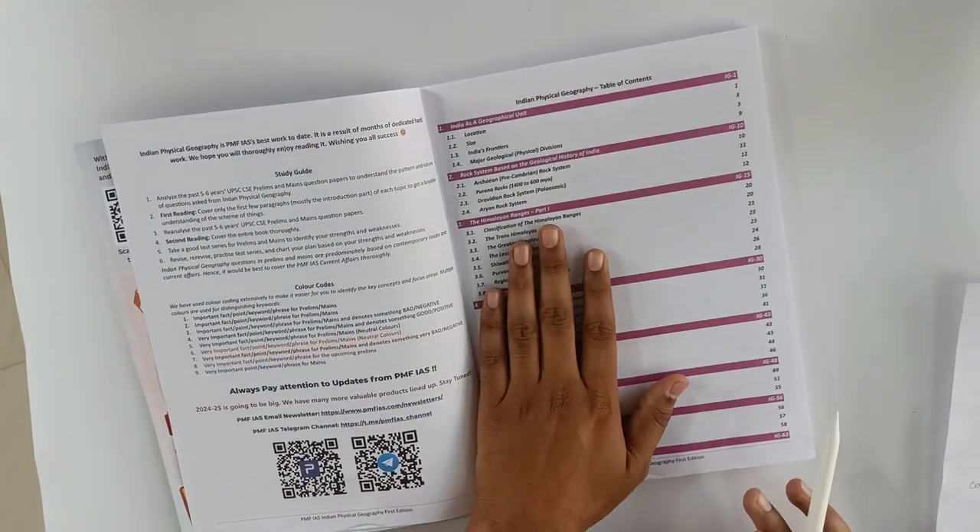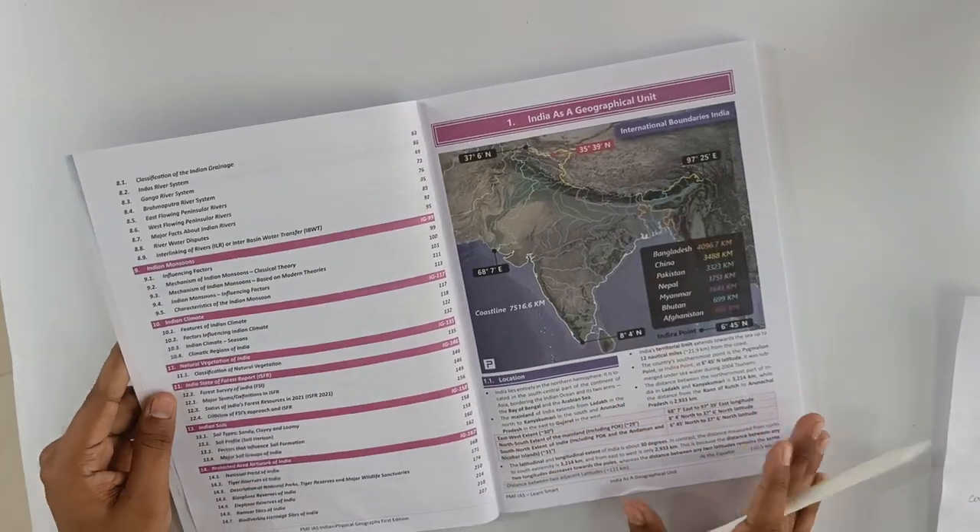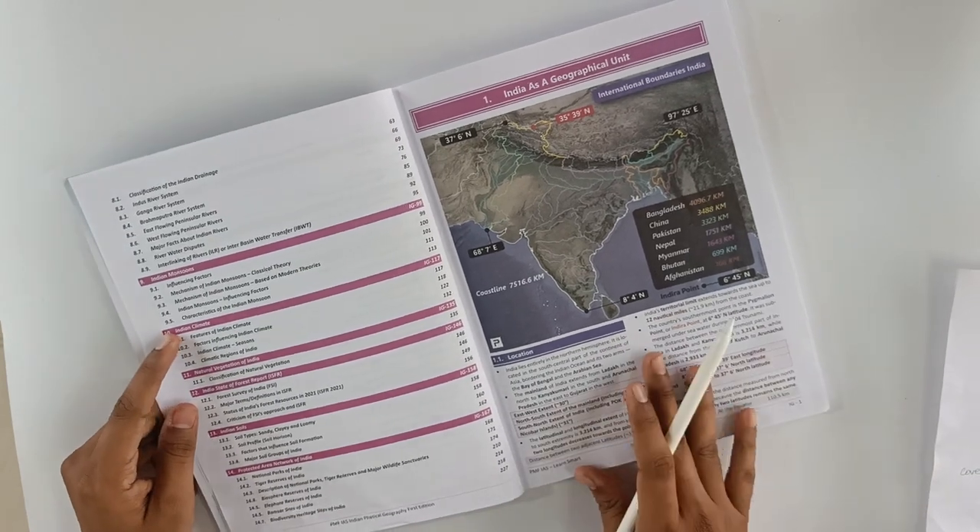They have covered all the content required for the UPSC as well as various state PSCs. Now let's see the actual content.